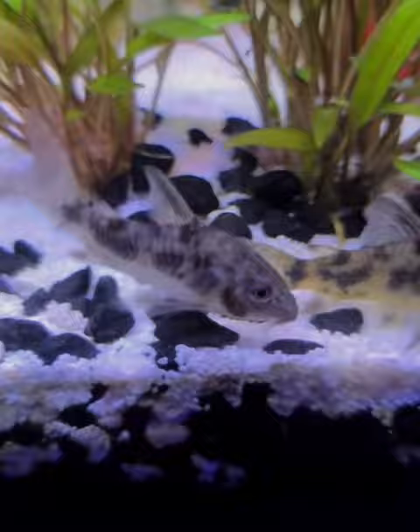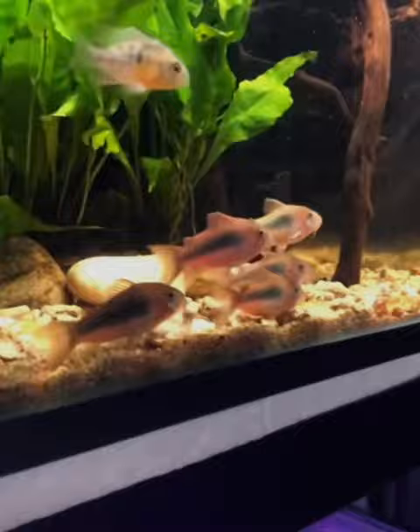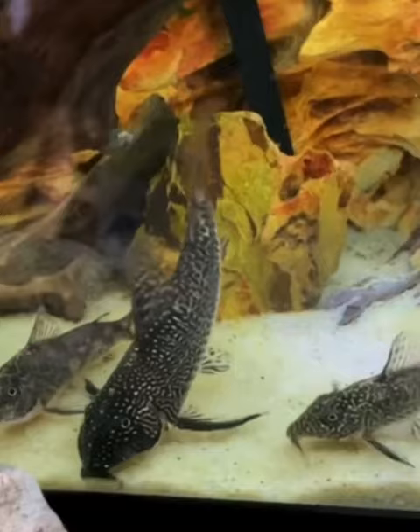Corydoras are social animals, so you at least need to have four or more. It's kind of like they're a little cleanup crew. If they breed, the female will lay her eggs on the glass.